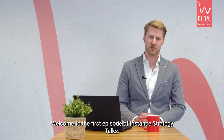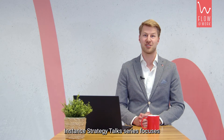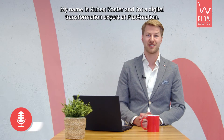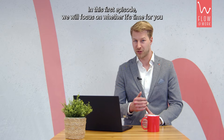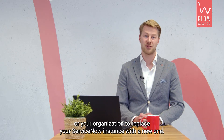Welcome to the first episode of Instant Strategy Talks. This series focuses on getting the most out of your ServiceNow platform. My name is Ruben Koster and I'm a digital transformation expert at Platformation. This first episode will focus on whether it's time for you or your organization to replace your ServiceNow instance with a new one.